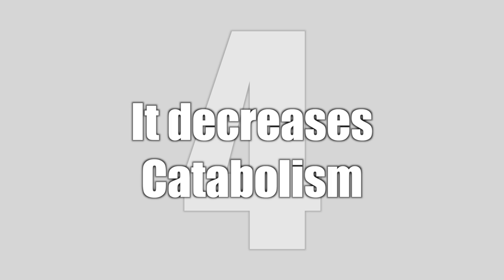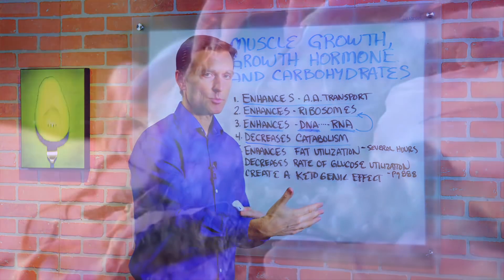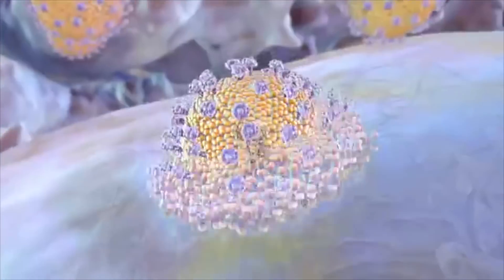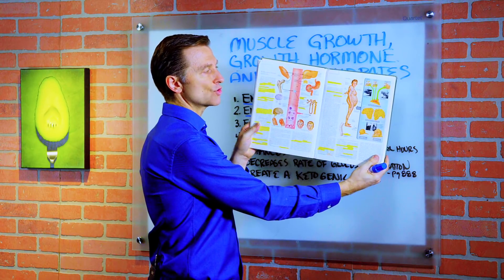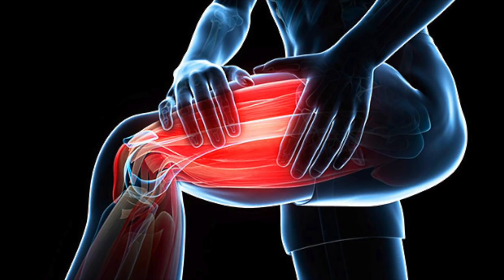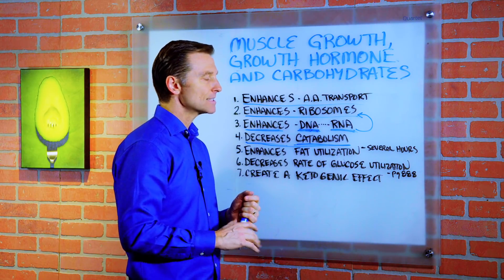Number four, growth hormone decreases catabolism — the state where you're breaking down protein from the body. You have catabolic effects, which are breakdown effects, and anabolic effects, which are building up effects. Growth hormone is a protein sparer, meaning it protects you against the breakdown of protein. Other hormones, like cortisol, create a breakdown of tissue. High levels of cortisol — as seen in Cushing's syndrome — will start eating up your protein, especially in your thigh muscle and your glutes, and then convert that to fat. Growth hormone protects you against this situation.